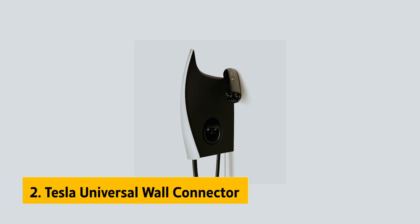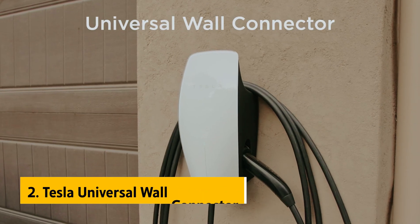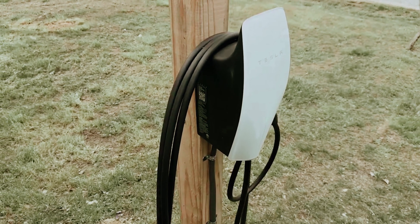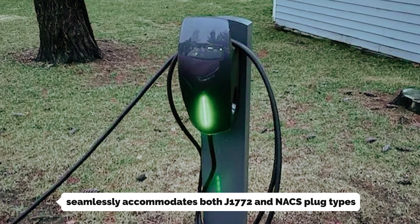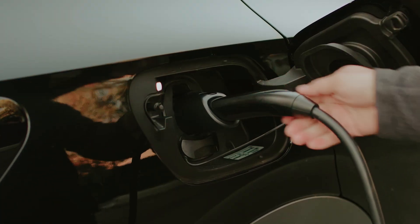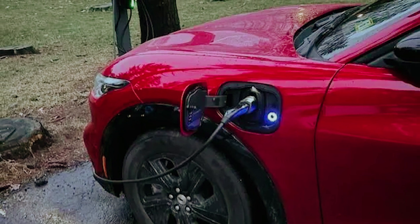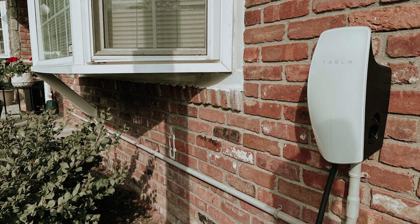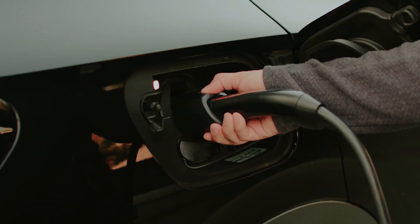At number 2 on our list is the Tesla Universal Wall Connector, our pick for best home EV charger for future-proofing. Tesla's Universal Wall Connector is your newest solution for home charging. This innovative charger seamlessly accommodates both J1772 and North American charging standard plug types, offering versatility for Tesla owners and other electric vehicle enthusiasts alike. You'll notice it's thicker than the standard wall connector with a Tesla plug, but the adapter is electronically locked in place to prevent misplacement, ensuring it's always ready when you are. With a powerful output peak of 11.5 kW, the Universal Wall Connector operates in a hardwired configuration.